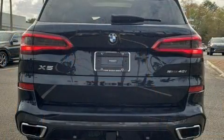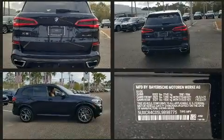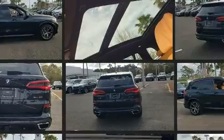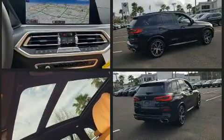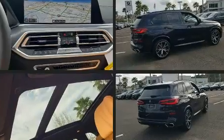BMW prioritized handling and performance with features such as one-touch window functionality, heated and ventilated seats, and leather upholstery. For drivers who enjoy the natural environment, a power moonroof allows an infusion of fresh air.